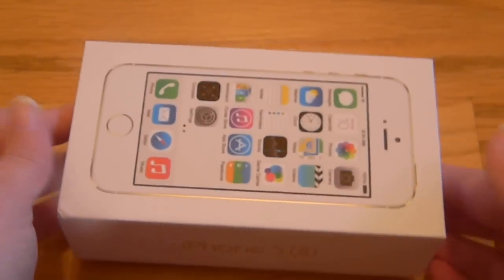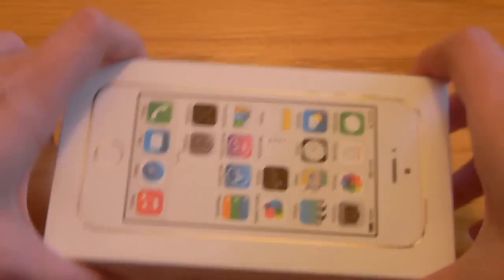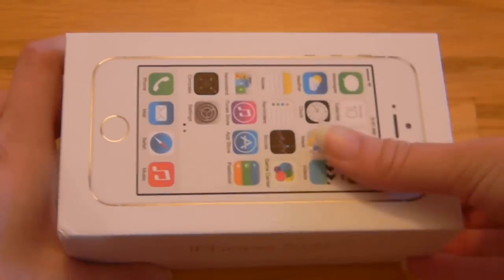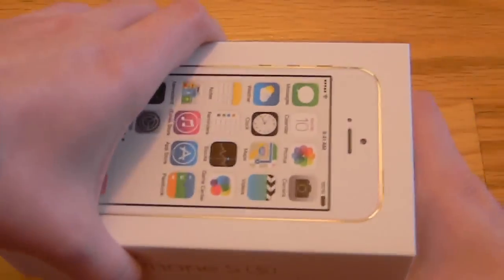I got it in gold from AT&T. As you know, for the event on September 20th, they didn't have any gold ones, so I ordered mine online at 3 a.m. I'm just getting it in the mail today, September 25th.